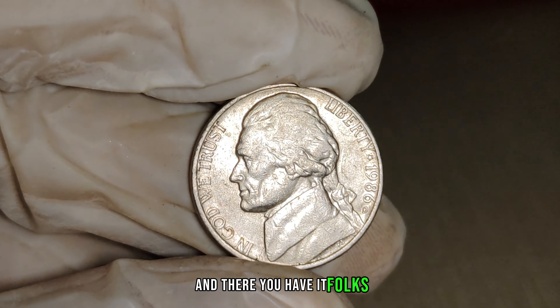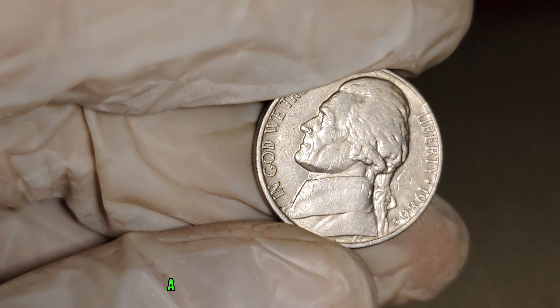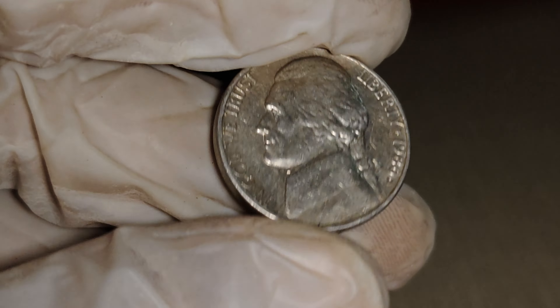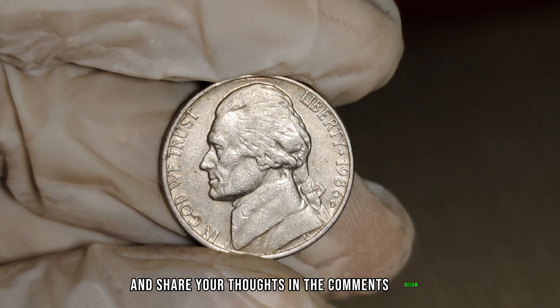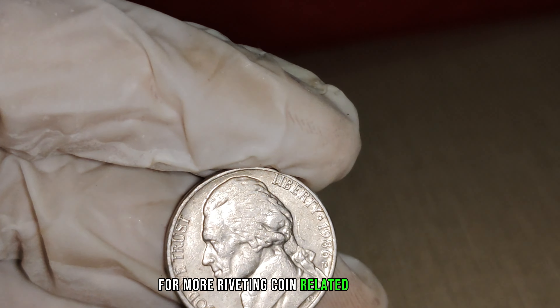And there you have it, folks — the 1986 D-Mint Mark Jefferson nickel, a small piece of copper-nickel alloy with the potential to be worth millions. If you enjoyed this thrilling journey into the world of rare coins, give us a thumbs up and share your thoughts in the comments below. Don't forget to subscribe for more riveting coin-related content.